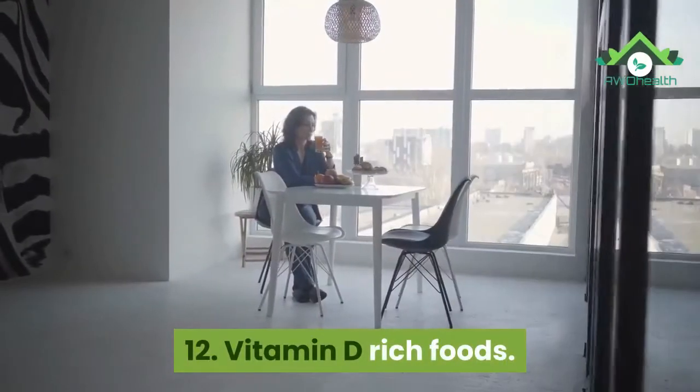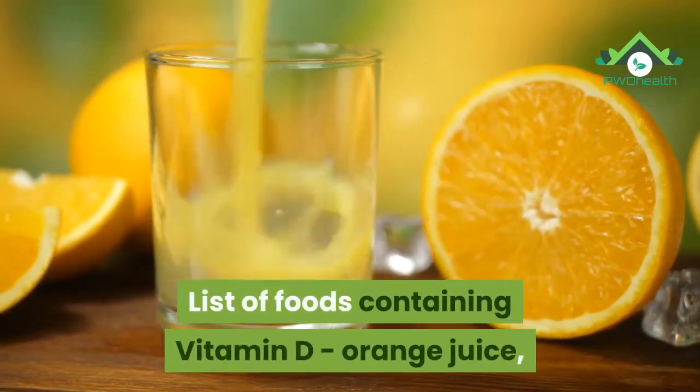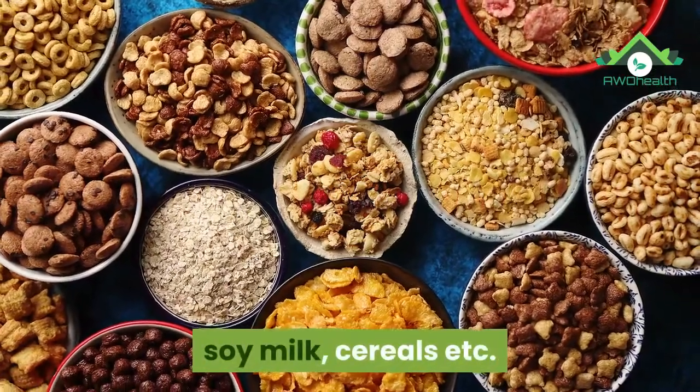12. Vitamin D rich foods. Vitamin D helps regulate blood pressure. Foods containing vitamin D include orange juice, soy milk, cereals, etc.